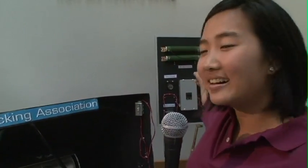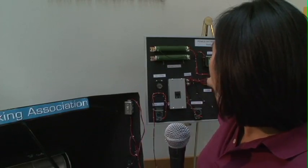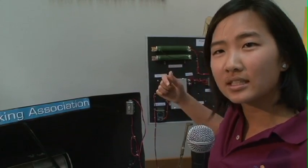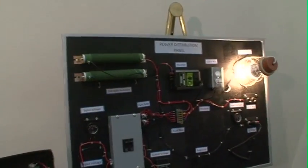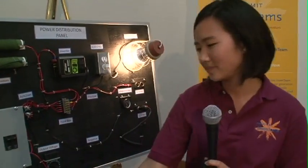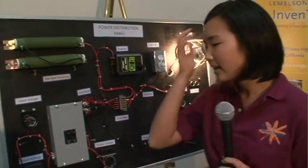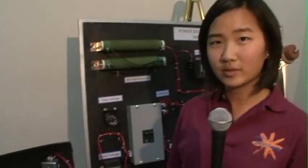We have the light on, we have a battery charger, and we also have a resistor. Our battery is down here and we have a switch, so if you turn this on then the power will directly go to the battery, and when it's off it won't.